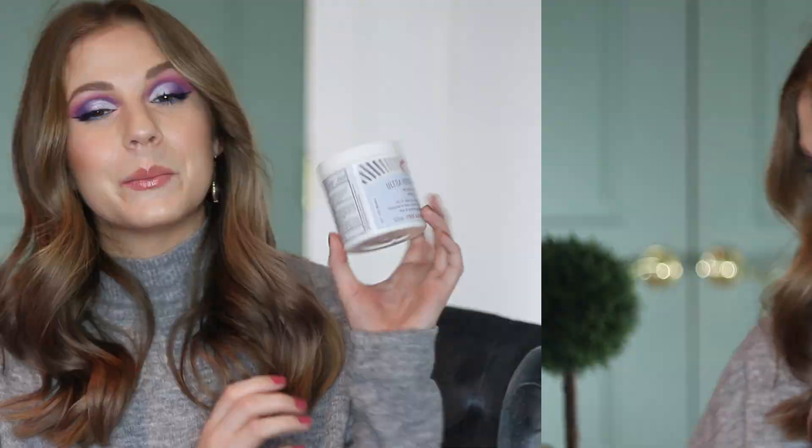My favorite moisturizer is the First Aid Beauty Ultra Repair Cream. I know a lot of people use this on their body, but I use it on my face as a thick, heavy moisturizer. I don't find it to be too heavy even in the summer months, and I also have dry skin. It gives me the hydration that I need. My boyfriend really likes this as well — he has eczema and says that it really helps him. I also get little irritation patches from metal allergies, and if I apply a little bit of this, I notice it goes away faster. It's just a great multi-use product.